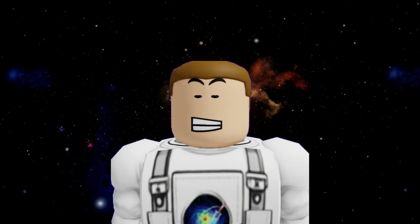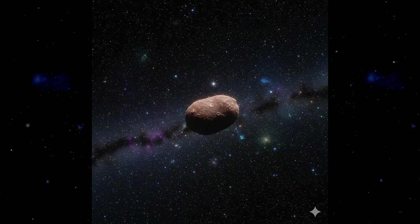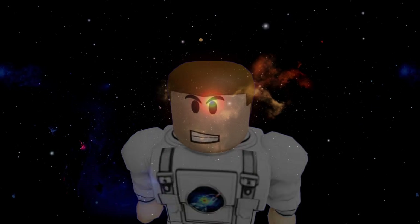But even Farfarout is just a neighbor compared to the Oort Cloud. Beyond this point, the Sun's light is 10,000 times dimmer. We are entering a zone where the solar wind stops and interstellar space truly begins. This is the ultimate frontier.